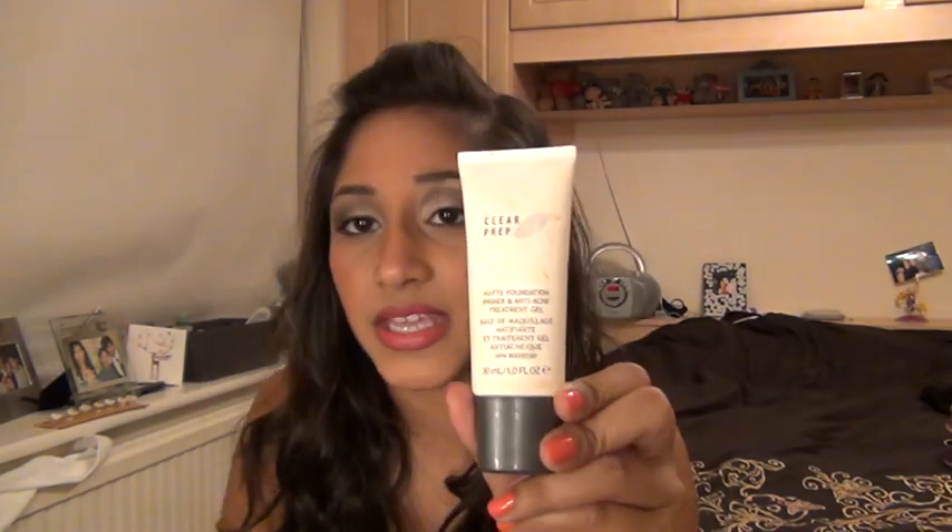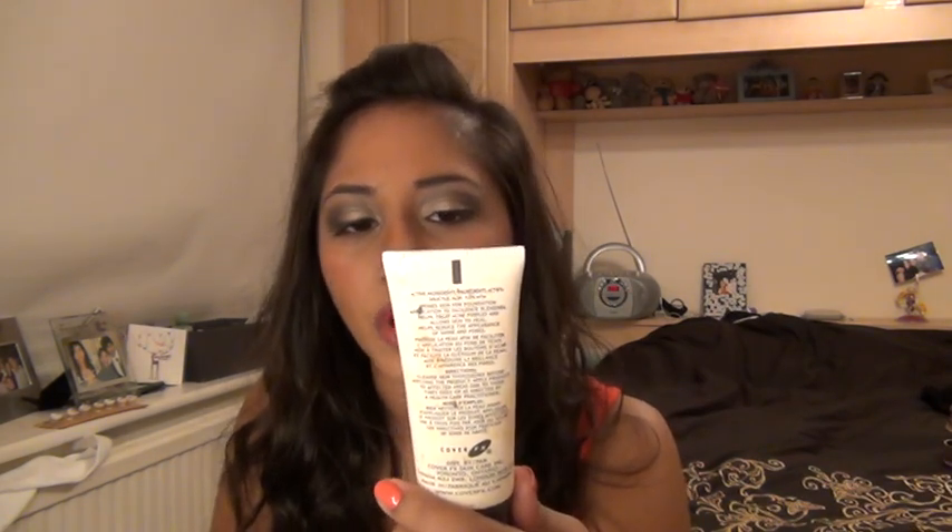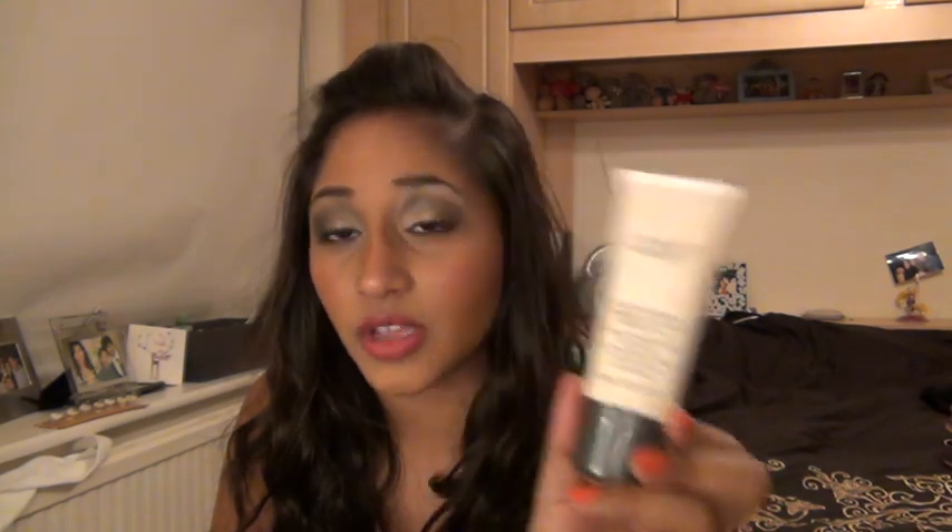I think I'll start with the bottom stuff. The first thing I would usually apply after my moisturiser and after washing my face is this Cover FX Primer. It's a matte foundation primer and anti-acne treatment gel. You can also use it by itself to help with acne, or you can use it underneath your foundation as a primer. So that's the first thing I took.